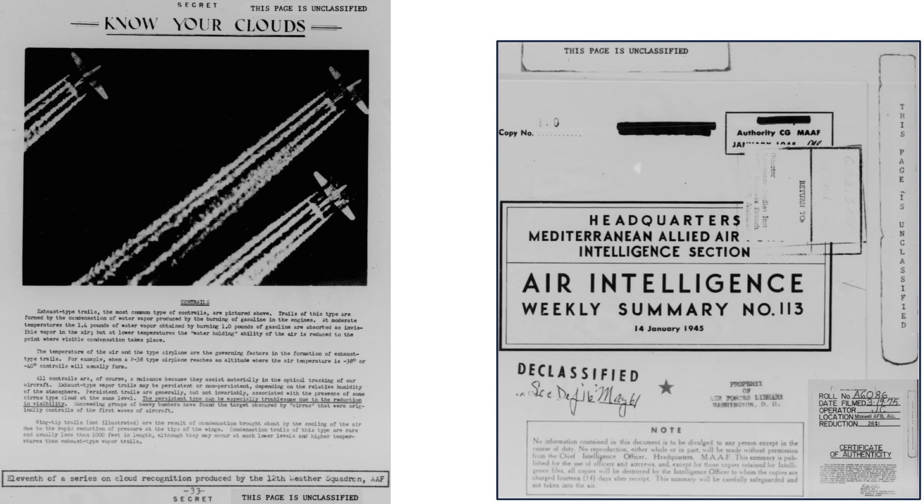The intent of this video is to review this conspiracy theory by describing the contrail environment, how they are developed, and the multiple reasons why vapor trails were detrimental to the bomber crews. A description of bomber-formed contrails is shown on this page from a declassified January 1945 Air Intelligence Weekly Summary document.